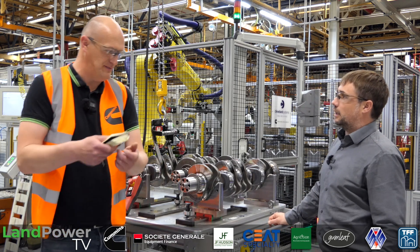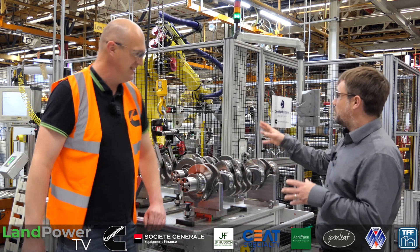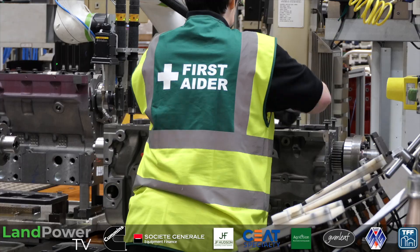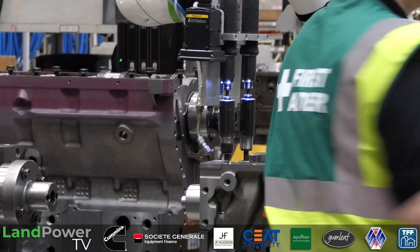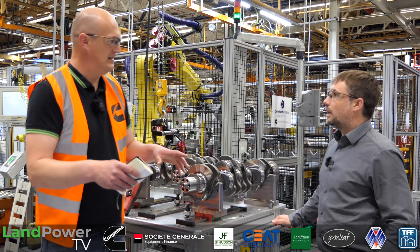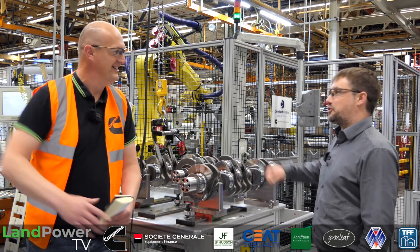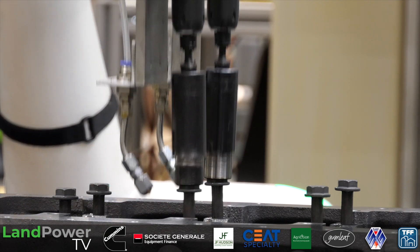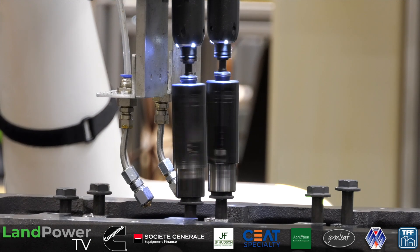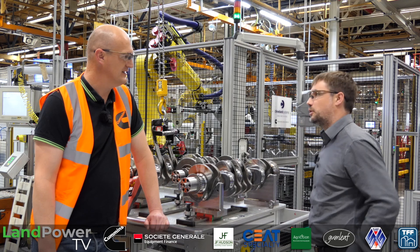How does the collaborative robot know when the operator has done their part? Once the operator fits the first part, he presses start. We've tuned the robot so its speed is a little bit slower than the operator, meaning the operator is always ahead of the robot as they go through. It takes a bit of setting up, but once it's in it works well. If the operator has a hold-up, the robot will just stop — you can pause it or just touch it and it'll stop, then press go and it'll follow the rest of its program. About 15 collaborative robots have been put in over the last 12 months, on top of the bigger investments in automation.